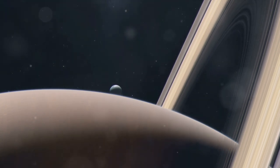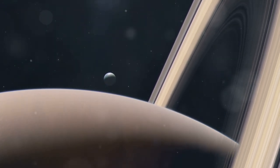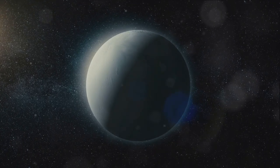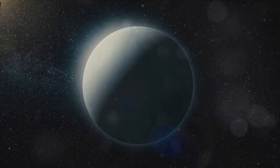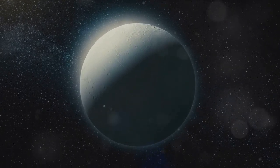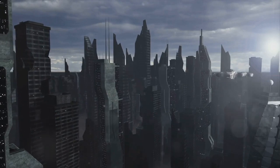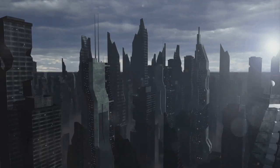The discovery of geysers on Enceladus sparked a renewed interest in this icy moon. It opened up a world of possibilities, from the potential existence of a subsurface ocean to the tantalizing prospect of life beyond Earth. It was a momentous discovery — a testament to human curiosity and our quest to understand the universe. We continue to explore, to observe, to discover, in hopes of unraveling more of the mysteries our vast cosmos holds.